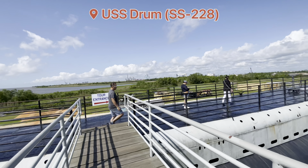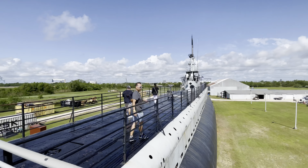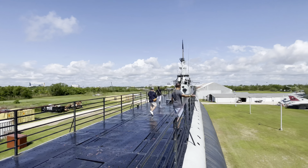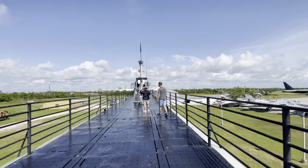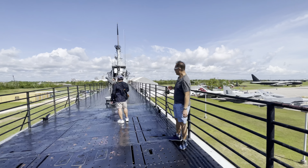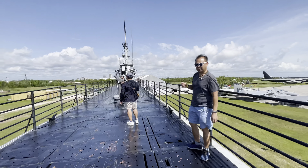This is the USS Drum. Let me see the length of this submarine. I just have to wait for this tourist — first time here, you know.